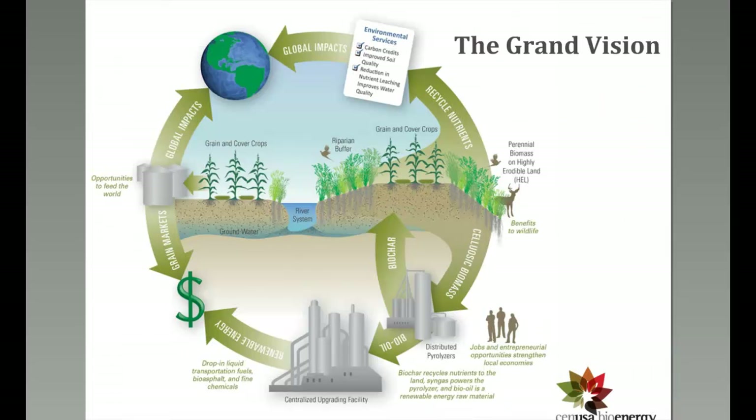The SENUSA Grand Vision is to think about ways to grow perennial grasses on the landscape integrated with grain crops, while also having positive environmental impacts. The project considers co-products produced from this system and looks at the system as a whole.